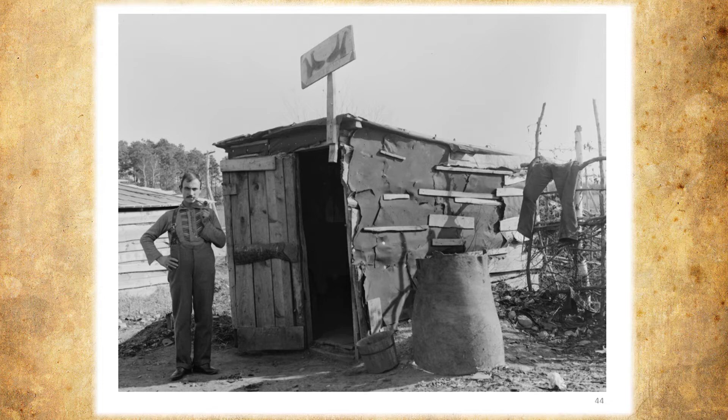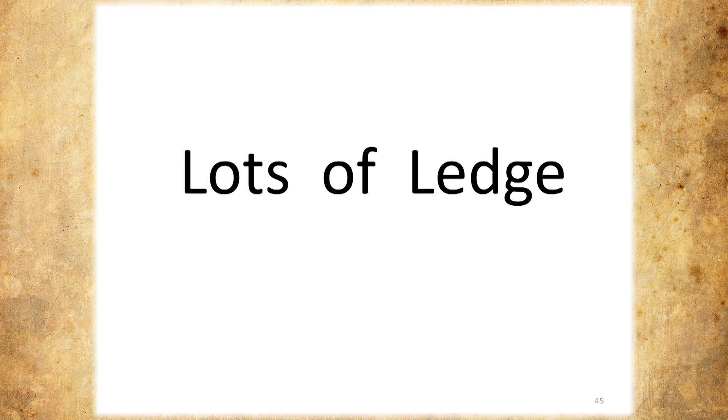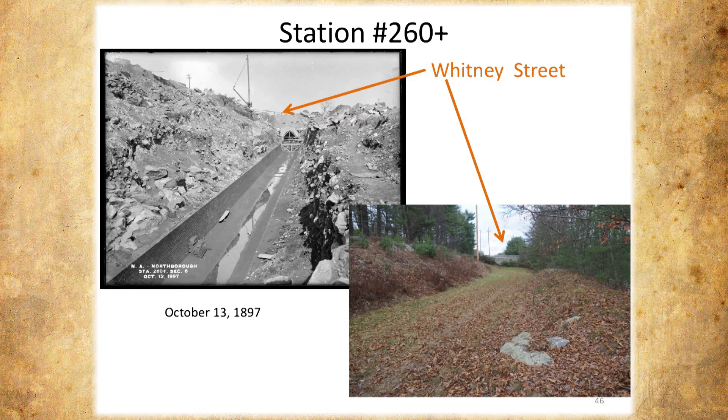During this stretch it's all ledge. This is Whitney Street right up there — look at all the ledge they had to plow through. From Forrest's information, this is not easy going. Now you can see it today — it's all flat, you can see all the rock. The rock was all pulled out of here and just dumped. As you walk the aqueduct in that region, you can see they just piled piles and piles of stone.